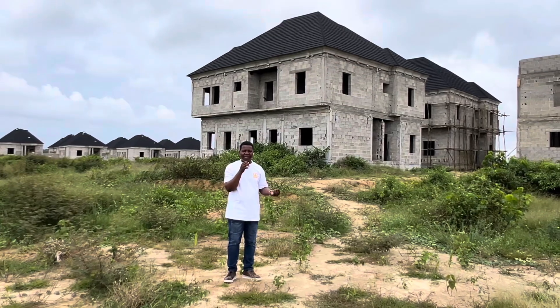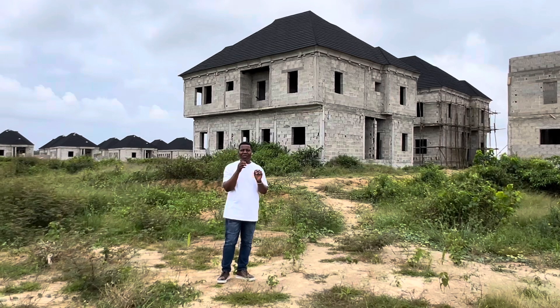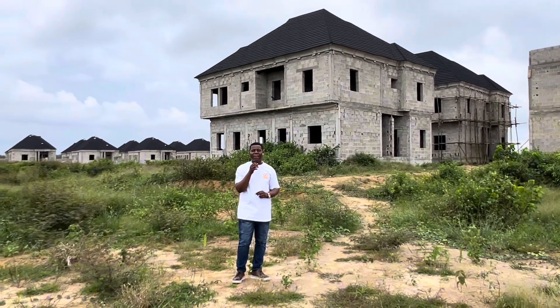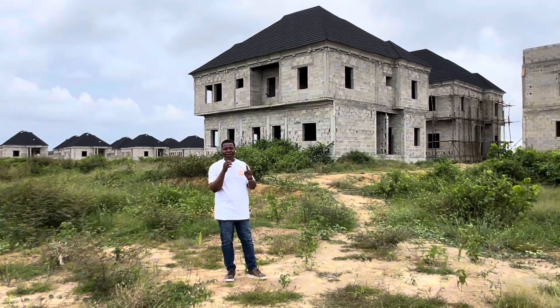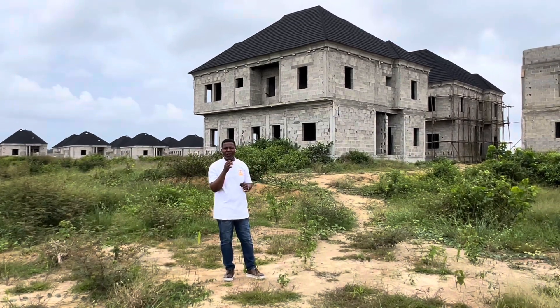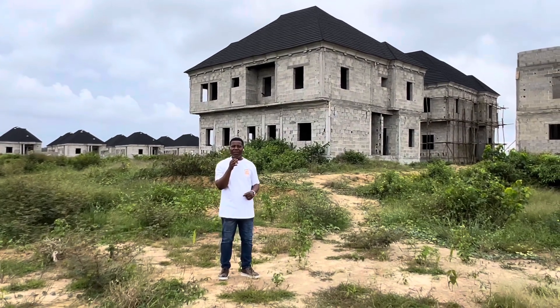Why should you consider investing in MN Estate Phase 3? The key reason is the track record of the developer. MN Estate Phase 3 is the only estate in Ayeteru, Ibeju-Lekki, where building construction is ongoing at the moment.